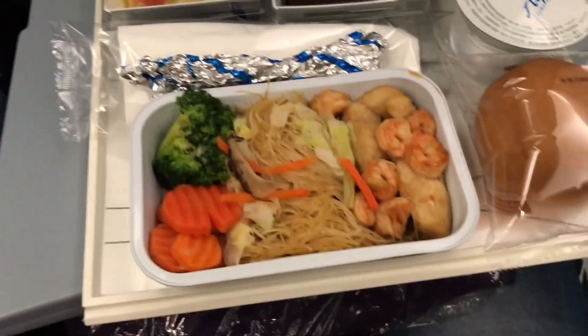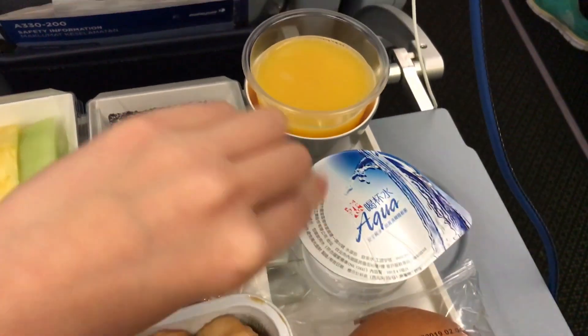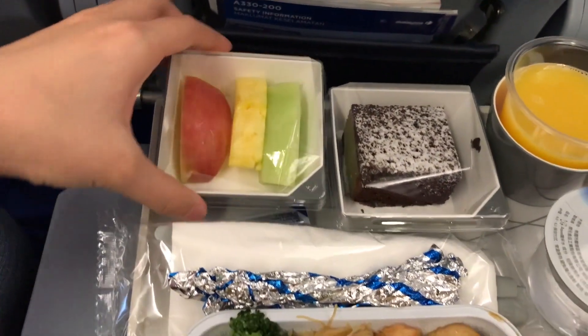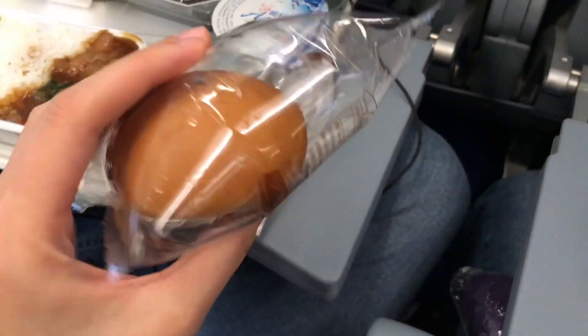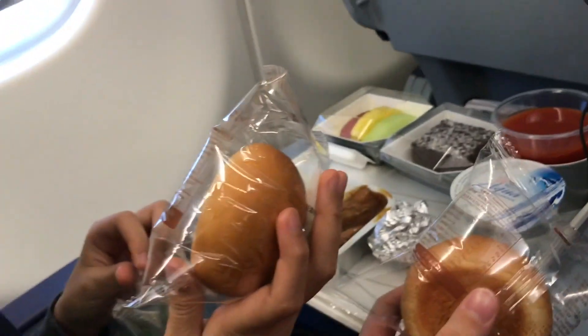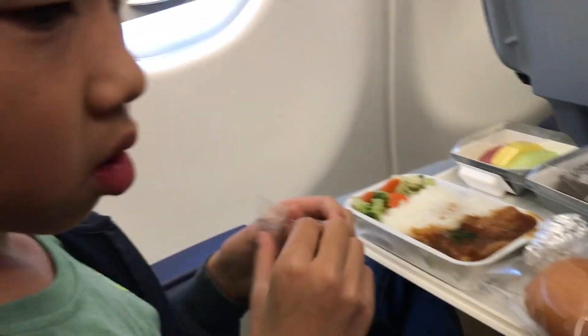We just got our meals. Mine is seafood noodles, with bread, some water, and I got orange juice, cake, and fruit. The other meal looks like chicken rice. I don't know why they put the bread in a bag — EVA doesn't do that. The bread is from Evergreen Sky Catering, which is EVA's catering.